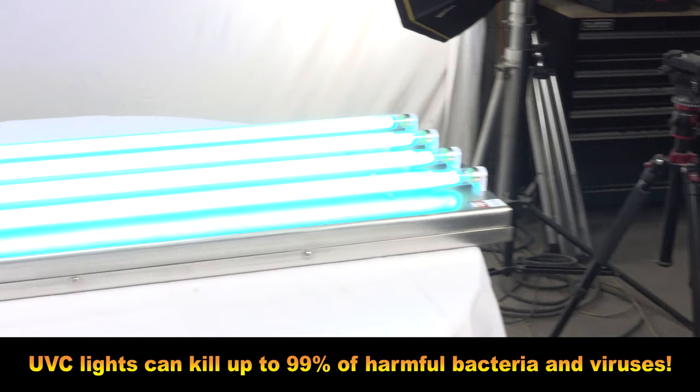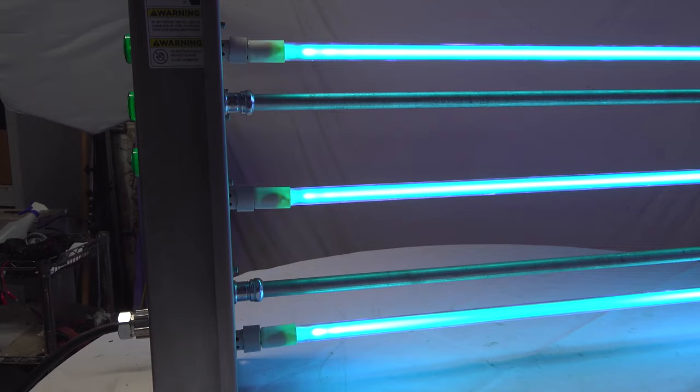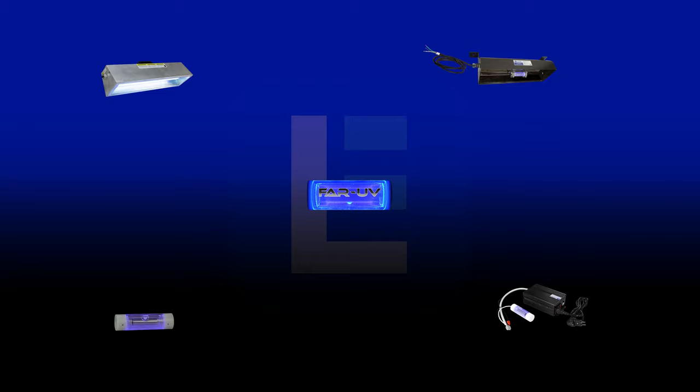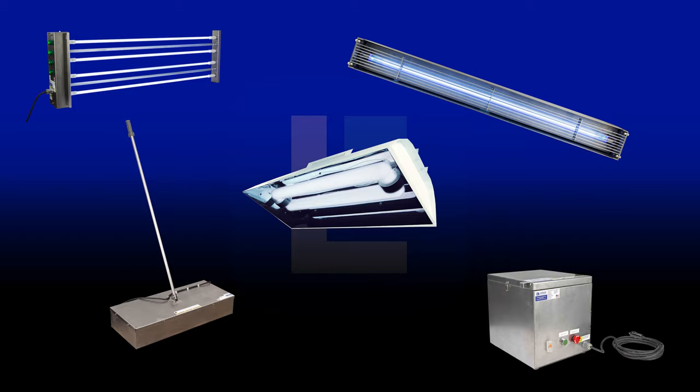For a more detailed understanding of how UV-C light bombards and kills viruses and bacteria, check out the link in our description to read our latest white paper called How UV Light is Used in Hospitals and Medical Facilities. To check out our complete selection of UV sanitation and disinfection products, visit Larson Electronics today!